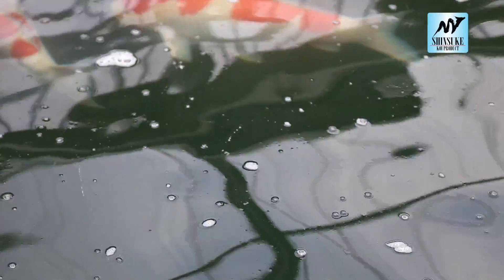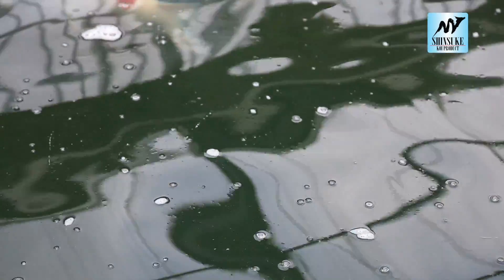If you can see white bubbles on the surface of your pond you have to be careful. It is a sign that there are not enough bacteria in the pond.